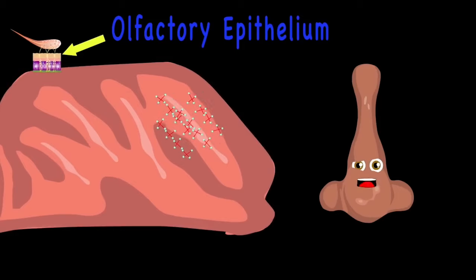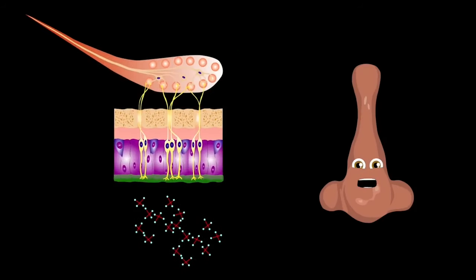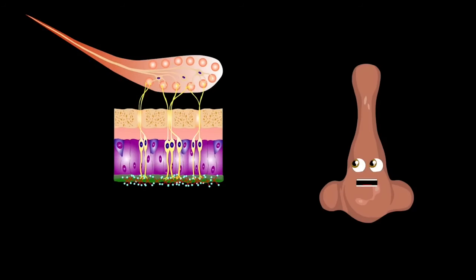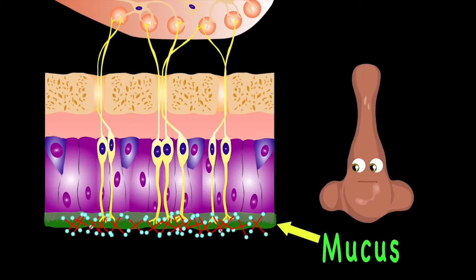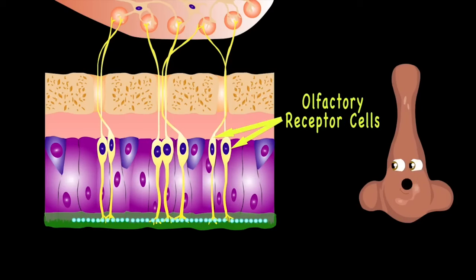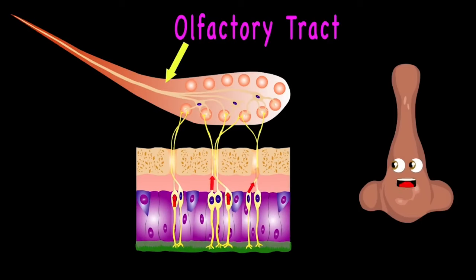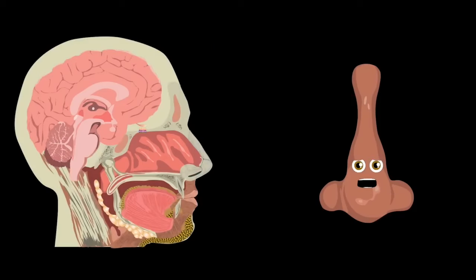Your olfactory epithelium is a little patch of skin whose job is very large — it detects odor molecules brought in. When odor molecules reach the back of your nose, they get stuck to a layer of mucus where they start to dissolve. That's where they bind to the olfactory receptor cells, then the signal is made and sent through the olfactory tract. Your brain receives the info and deciphers these signals and tells your body whether it is good or whether it should go.